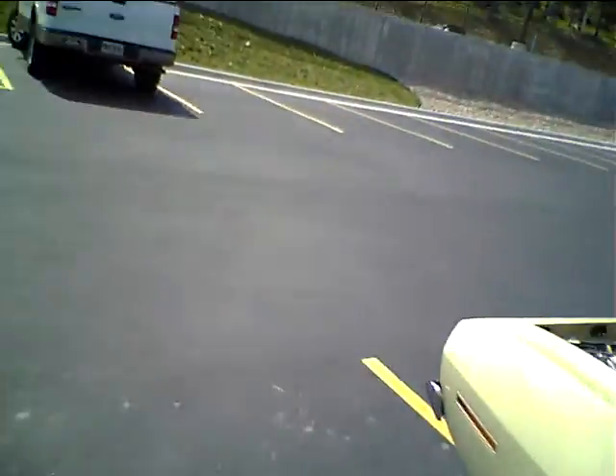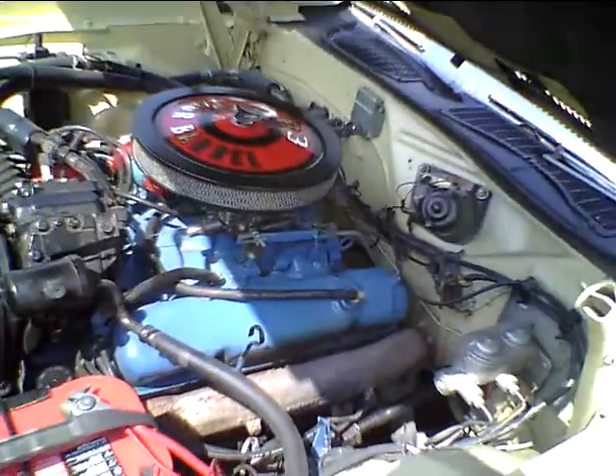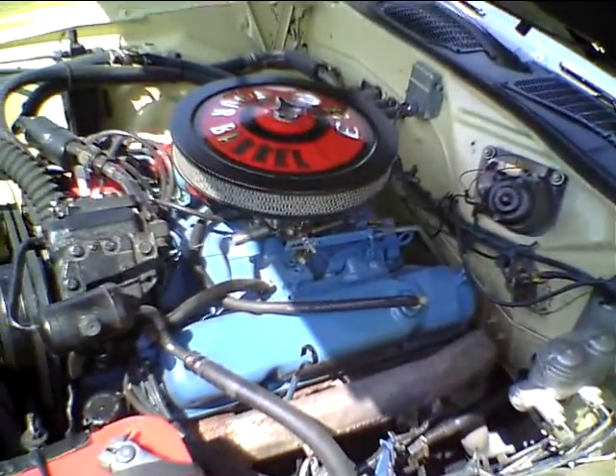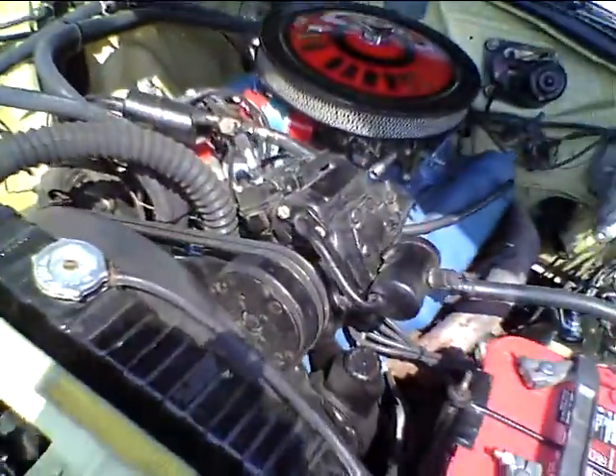The car was stored for 18 years. It came from Arizona. The motor was leaking a little oil through the valve guides, so I totally overhauled the motor completely. It's a factory air-conditioned car.